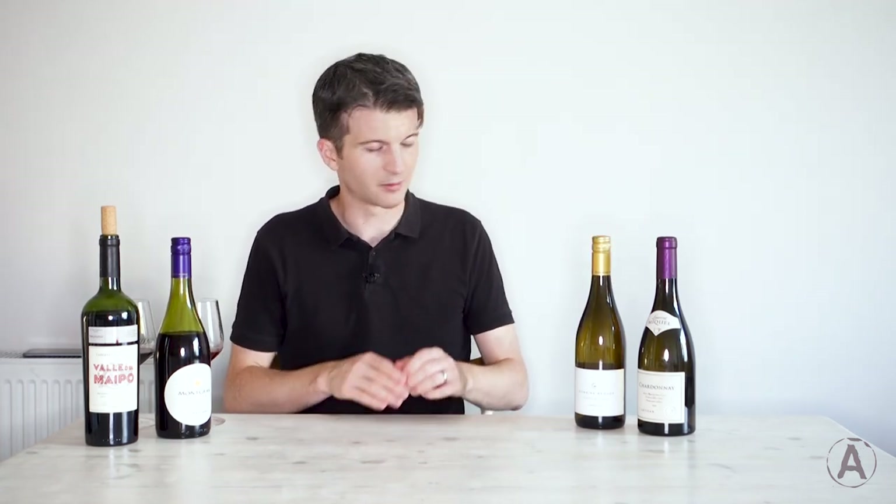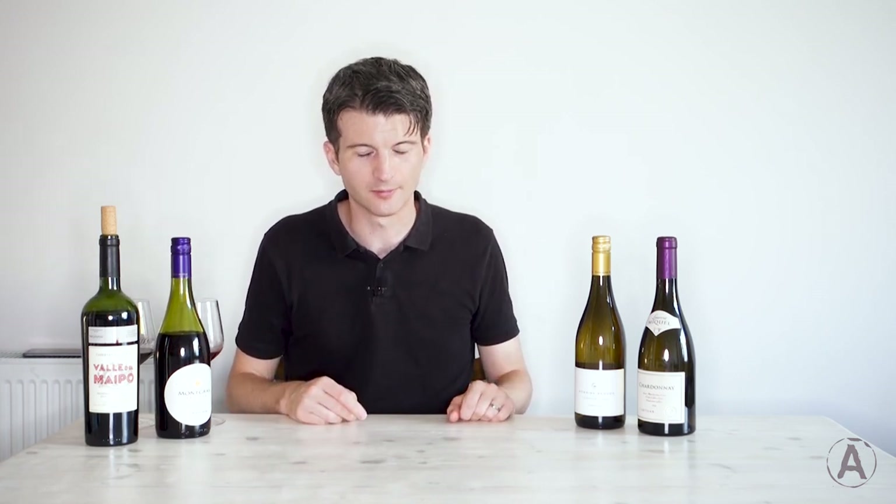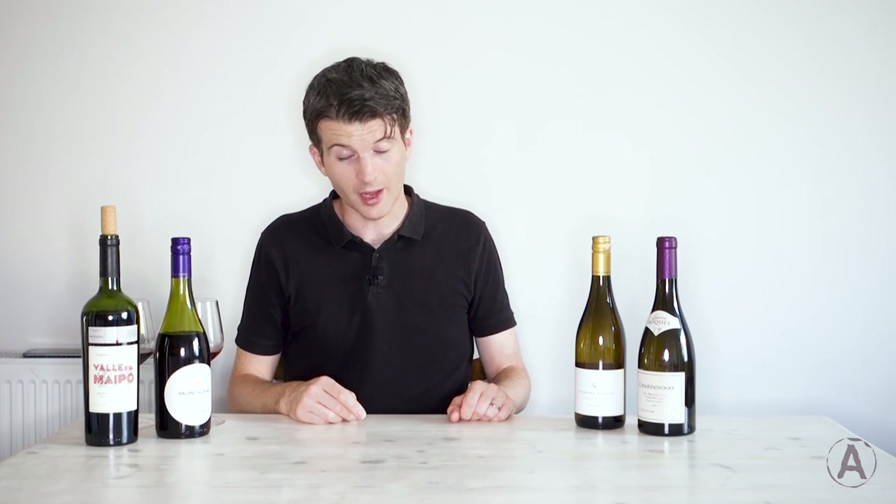I've got these from Waitrose again, but I'm sure there'll be something suitable in whichever supermarket you normally go to. And with that, I'm going to finish off enjoying my Cabernet Sauvignon, and I would encourage you to do the same. Cheers.